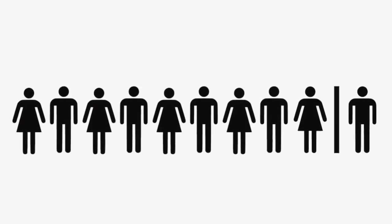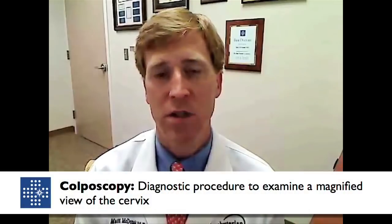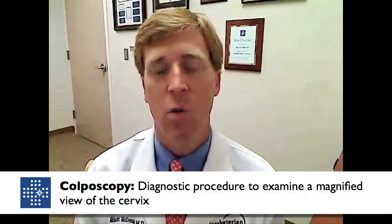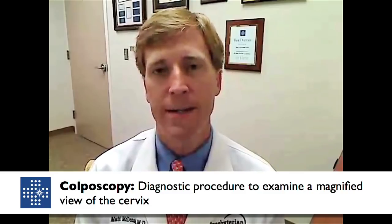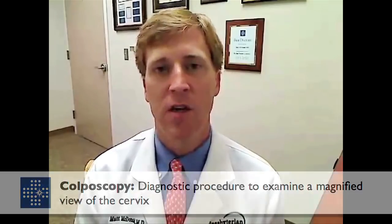An abnormal pap smear is truly just a screening test to let us know which patients require further evaluation with a gynecologist for what is called colposcopy — a diagnostic test where we evaluate the cervix with three-dimensional microscopy to see if true dysplasia exists. An abnormal pap smear is really just the very initial beginning of the workup of abnormal cells or dysplasia on the cervix.